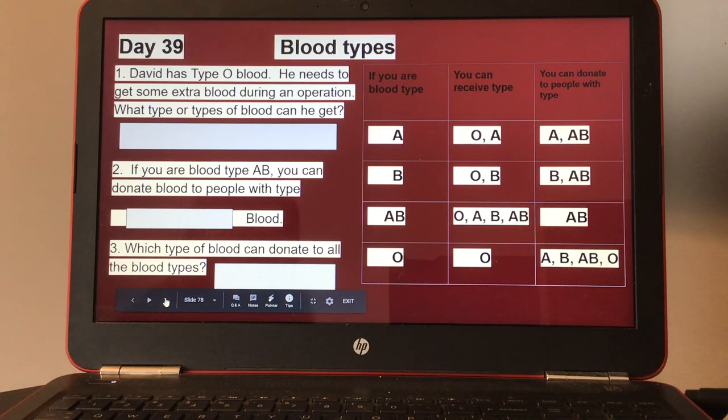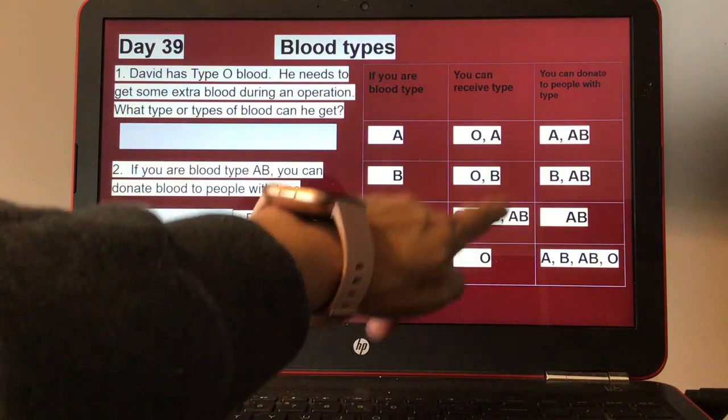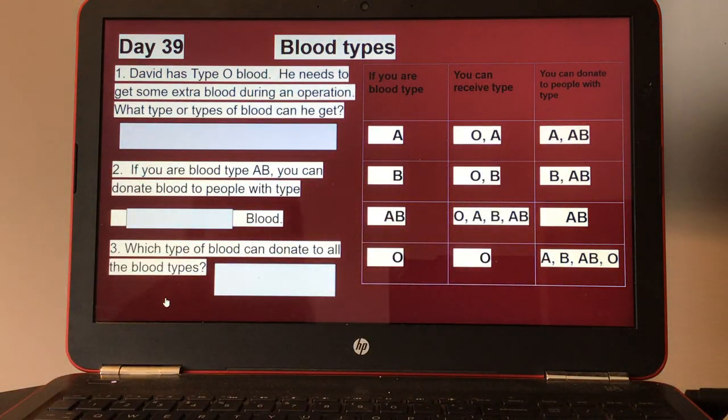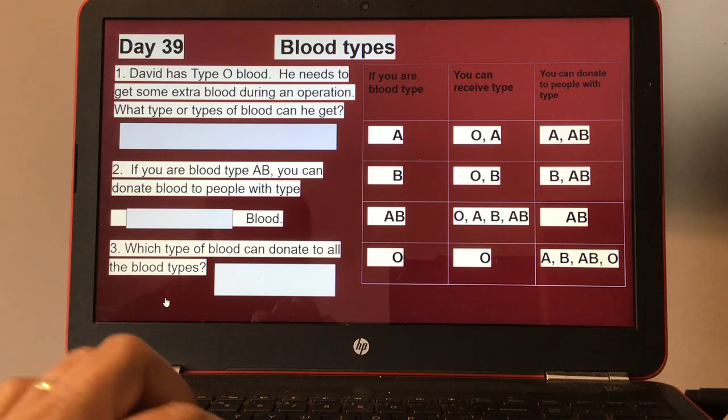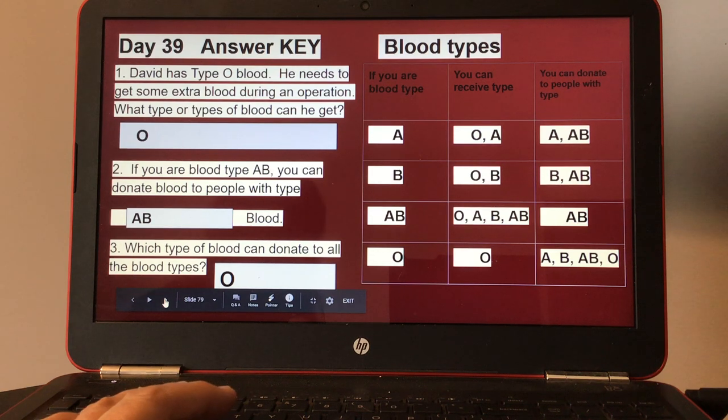Day thirty-nine, blood types. It shows what blood type you can receive and what you can donate. Number one, David has type O blood and needs extra blood during an operation — what type or types of blood can he get? Number two, if you are blood type AB, you can donate blood to people with type blank blood. Number three, which type of blood can donate to all blood types? Here's your answer key for day thirty-nine.